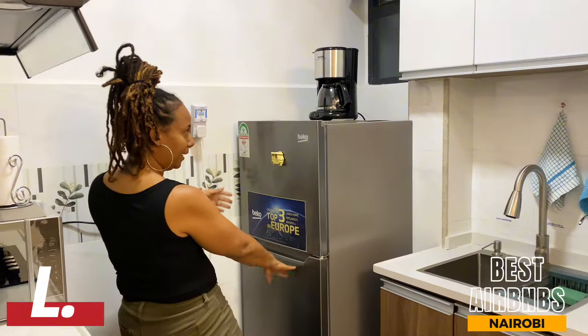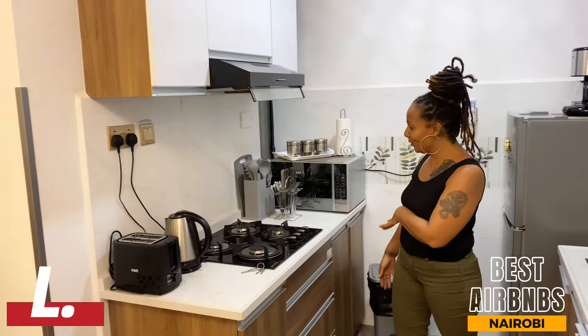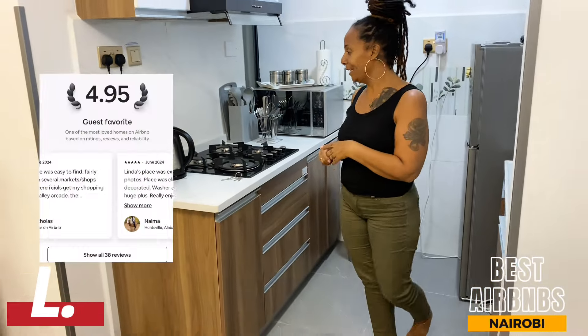I love appliances — everything you could need, they have all the pots and pans, all the utensils, a nice stove, microwave, everything you need.